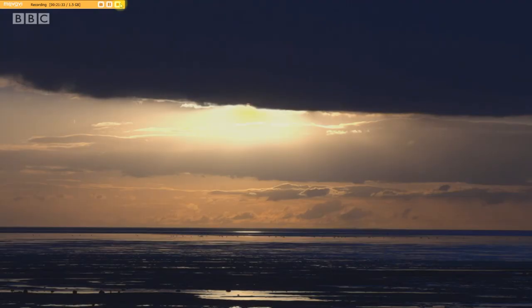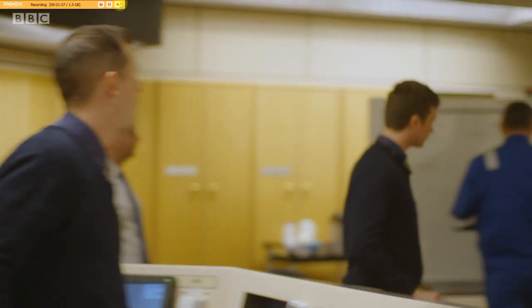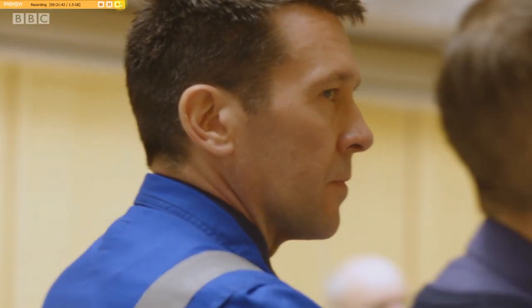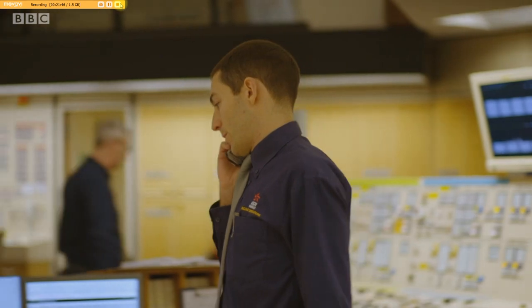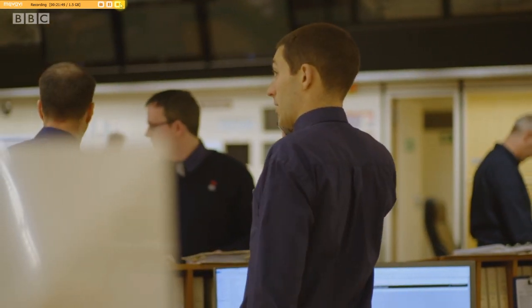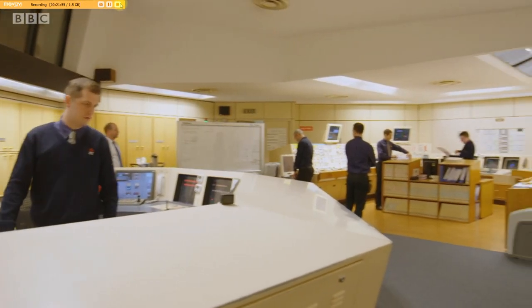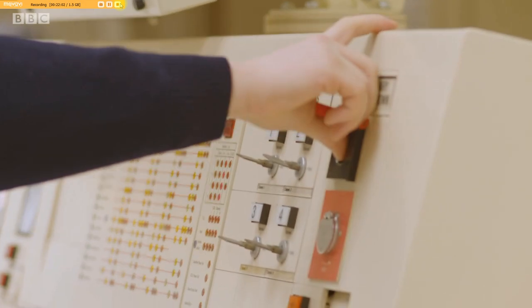Back on the Lancashire coast, Heysham 2's outage is about to start. The control room is a hive of activity, and years of training is about to come into play as a one-million-horsepower reactor is turned off. This is the first time cameras have been allowed to see this moment at Heysham. Five, four, three, two, one — trip.